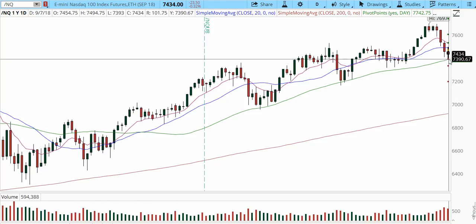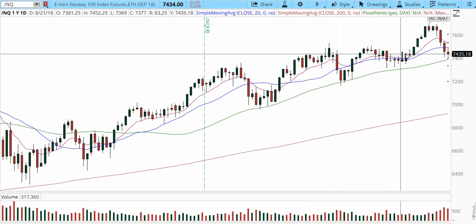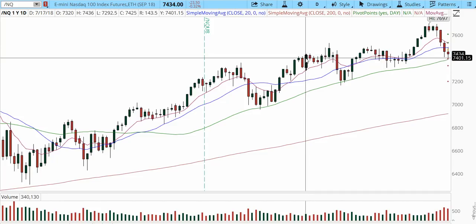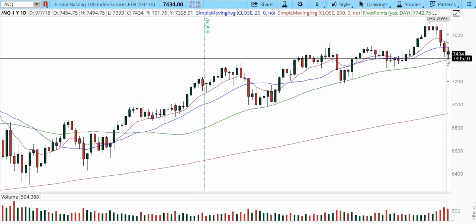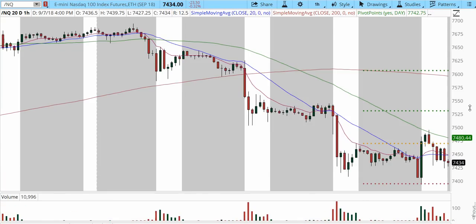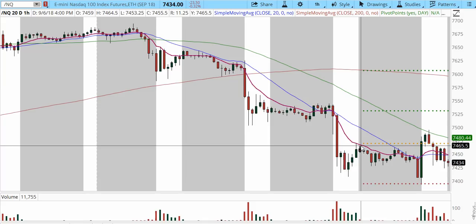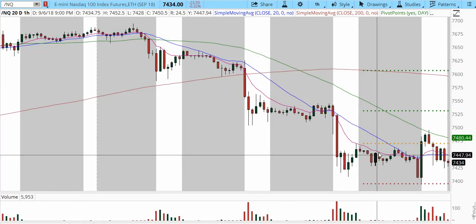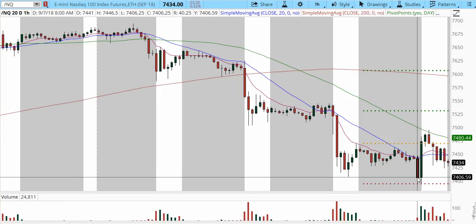The 7400 has been the line in the sand for the last two trading sessions on Thursday and Friday — the levels from which we bounced. On the daily chart, you can see it's tapping right into the 50 simple moving average and the median line. We've been coiling around this area since July — 7400 has been that line in the sand throughout July and August, and now we're back into it at the beginning of September.